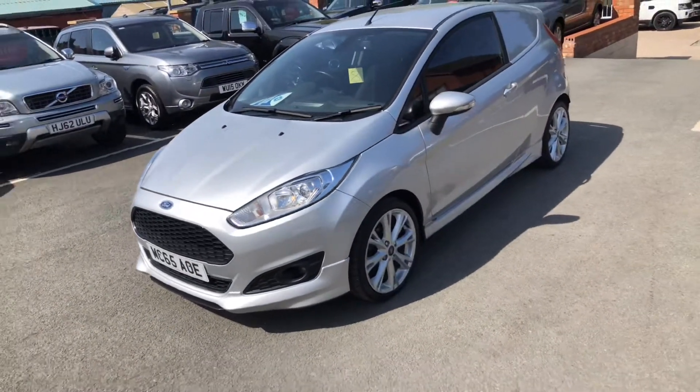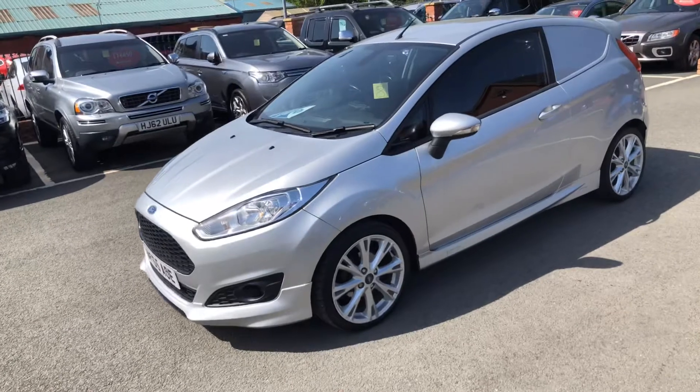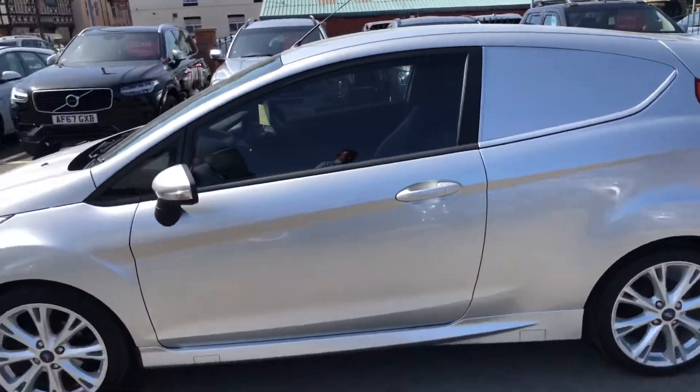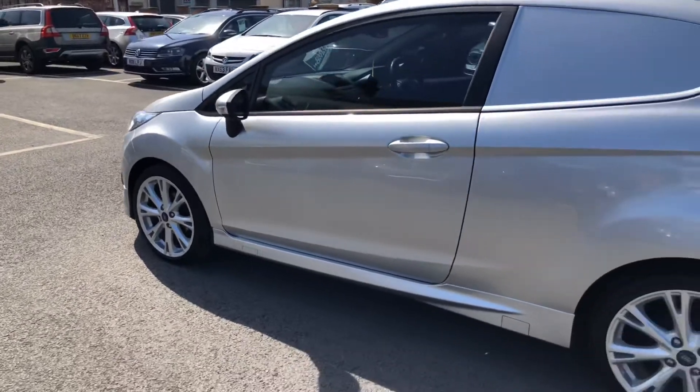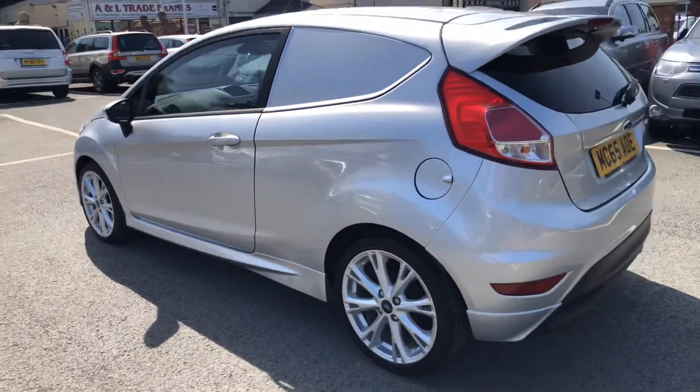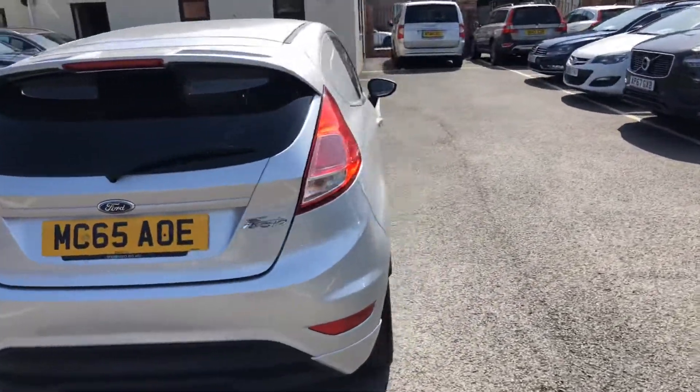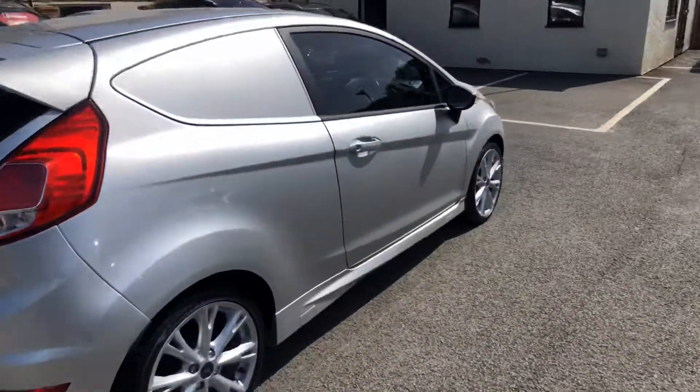Hello and welcome to Tside Motor Centre. I'm Wilt and we'll be showing you our Fiesta van. It's a 1.5 TDCi Sport. It's in lovely condition, lovely looking vehicle. 17-inch alloy wheels. It does come with two keys as well. Lots of spec on the car, or on the van.